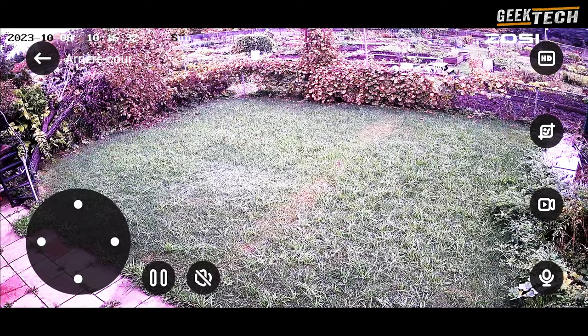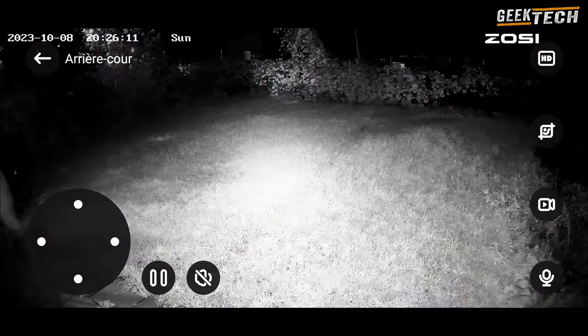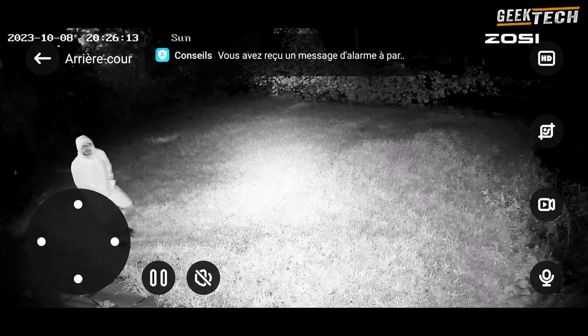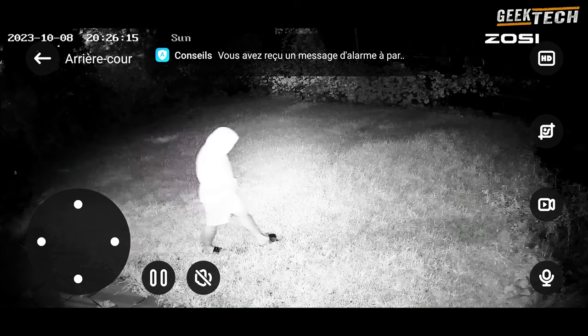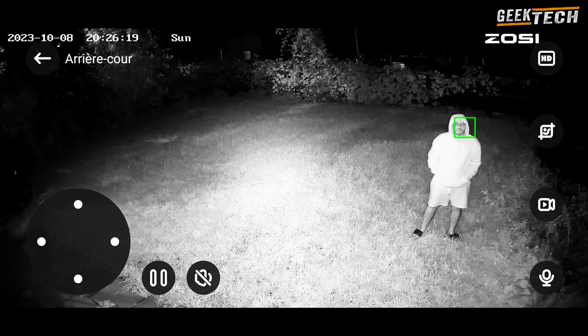En conclusion, la caméra de surveillance modèle C296 de Zossi est un choix solide pour ceux qui cherchent à améliorer leur sécurité domestique. Sa qualité HD de 5 mégapixels et sa connexion Wi-Fi en font un outil efficace pour surveiller votre propriété.